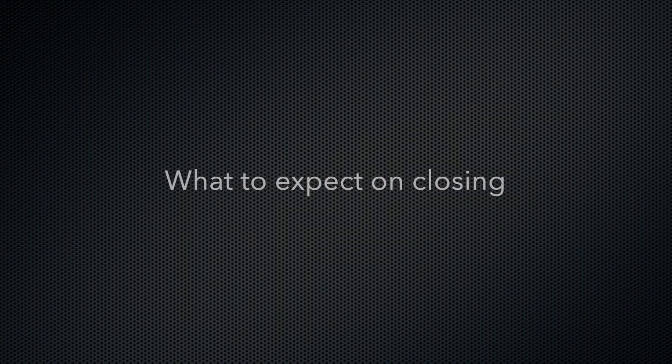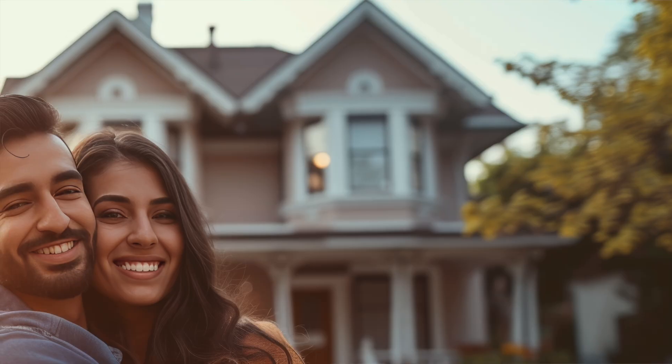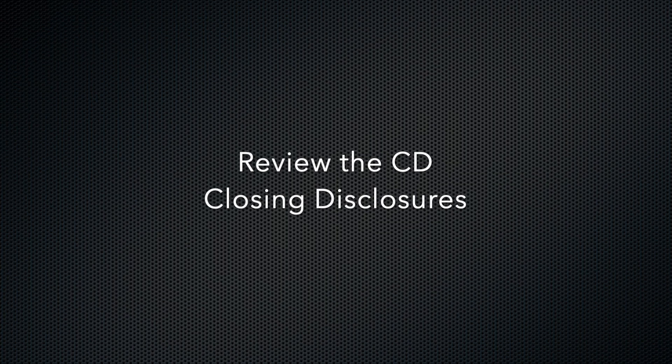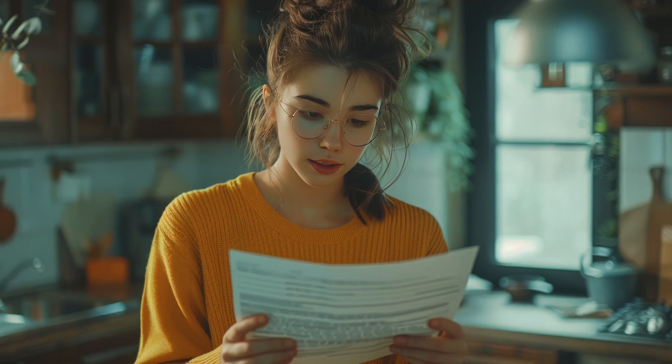Now let's talk about what to expect at closing. Closing is the final step in the homebuying process, where all the paperwork is signed, funds are transferred, and ownership of the property is officially transferred to you, the buyer. A few days before closing, you'll receive a closing disclosure, which details all the final costs, including your loan terms, monthly payments, and closing costs. It's crucial to review this document carefully and make sure everything matches what you were expecting.